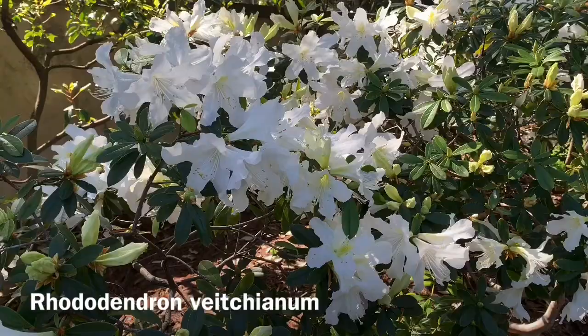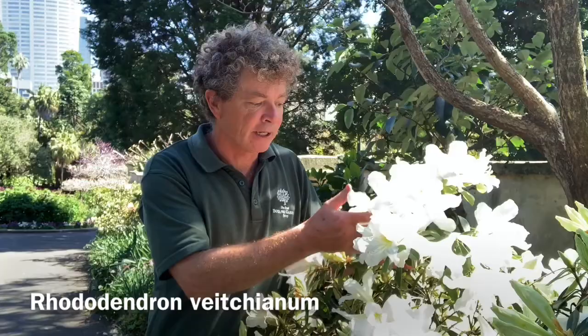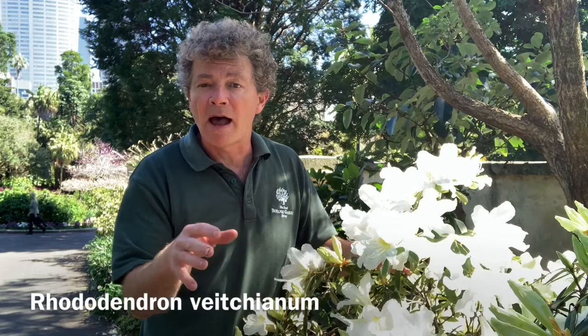This is Rhododendron Veachianum — beautiful white blooms just glowing in the spring sunlight. It's named for a very famous family of nurserymen and plant collectors. Veach and Sons was the nursery, and this is named after John Veach.